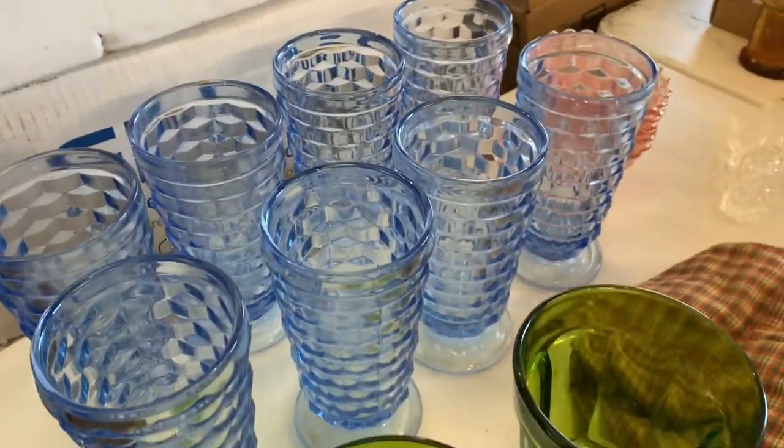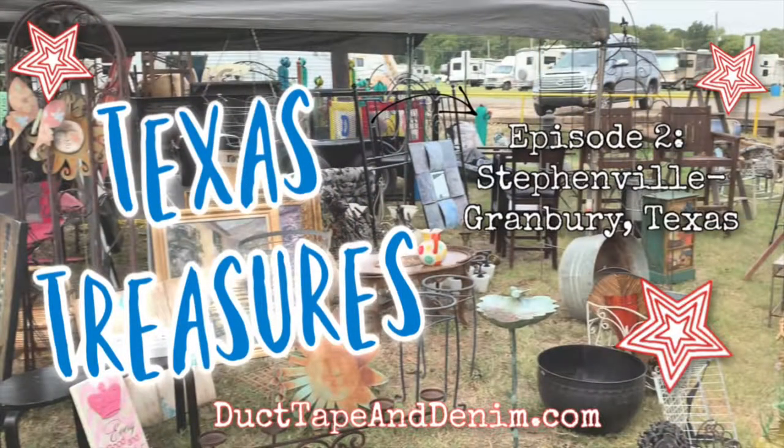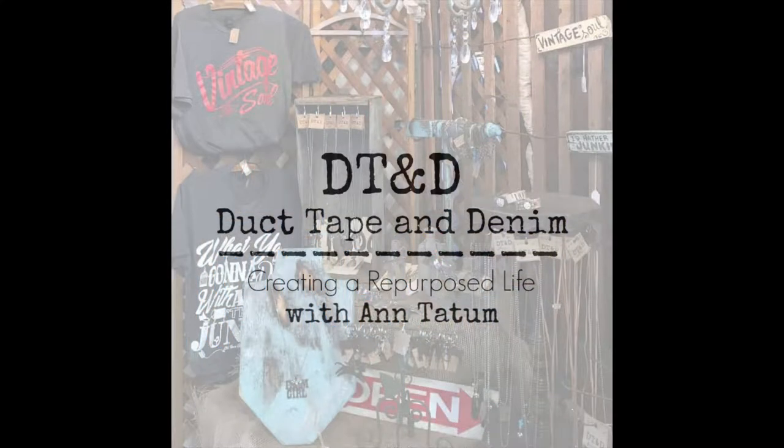Hi, this is Ann from ducttapeanddenim.com, and we just got back from a treasure hunting trip and we're going to share our haul with you. We started this morning in Cleburne, which is where our two booths are in two different shops, and we started at Goodwill there in Cleburne.